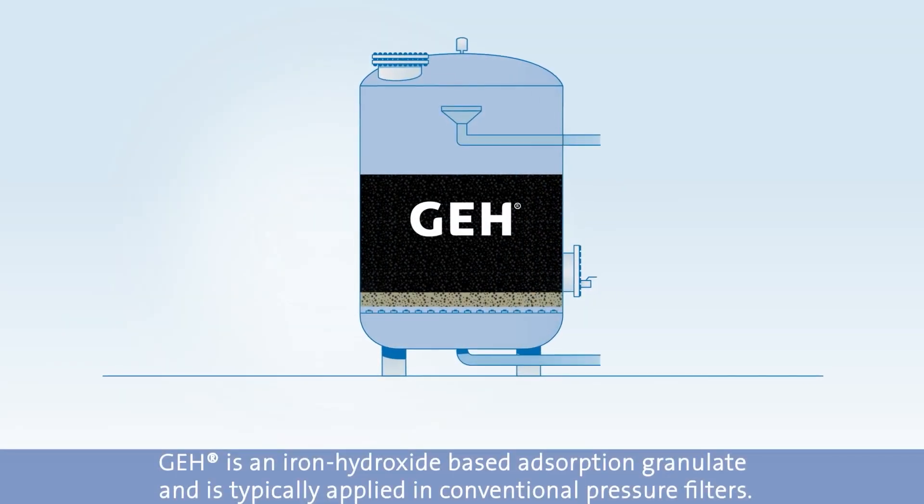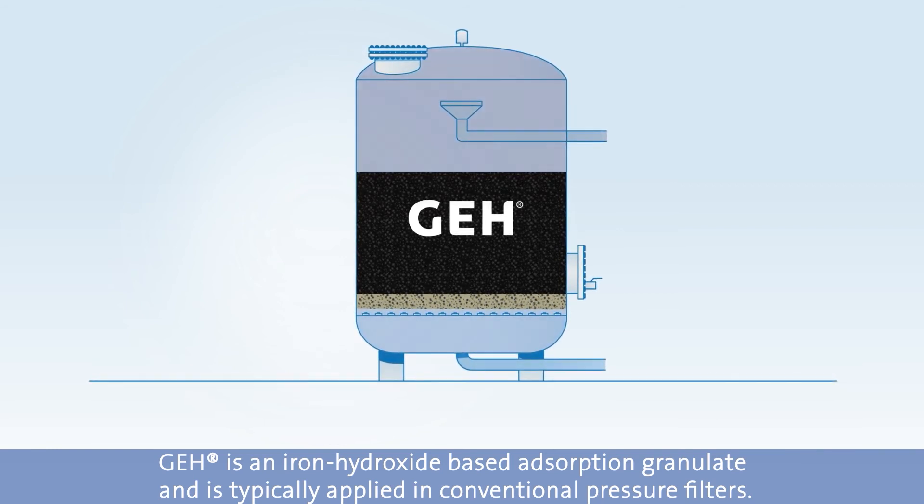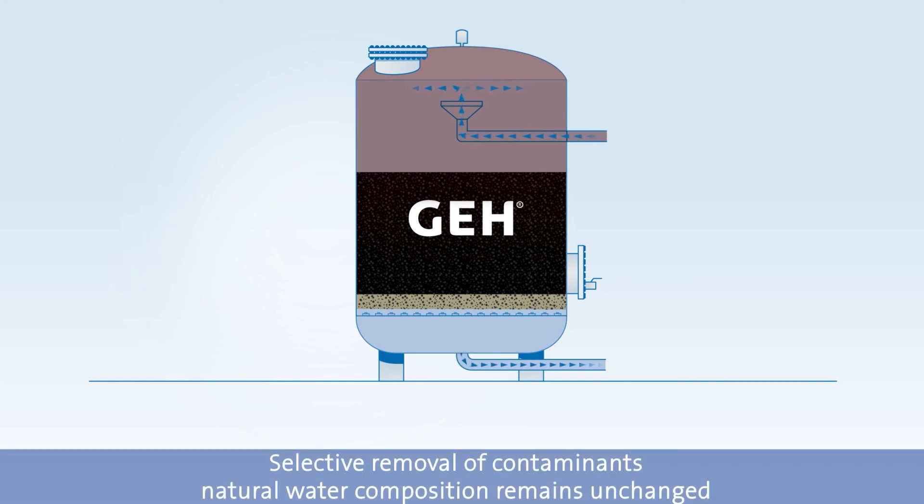GE8 is an iron-hydroxide-based adsorption granulate and is typically applied in conventional pressure filters. Target substances are selectively removed so that the natural water composition remains unchanged.